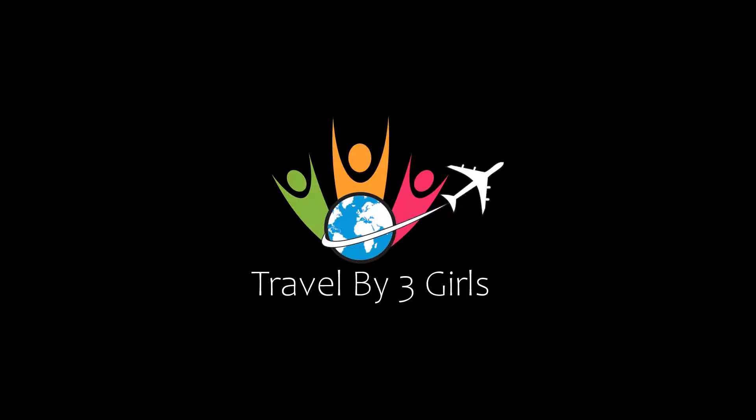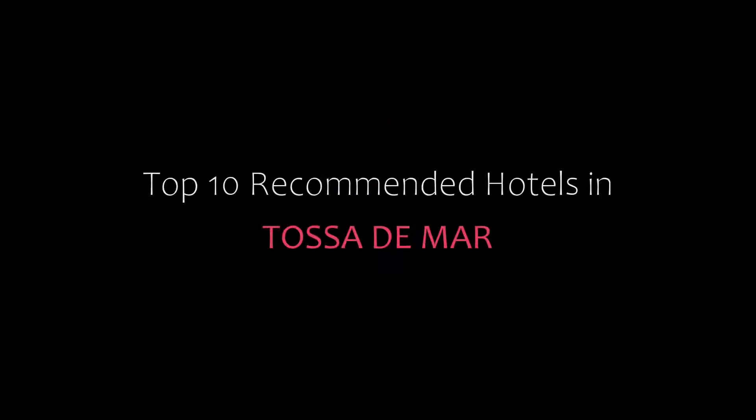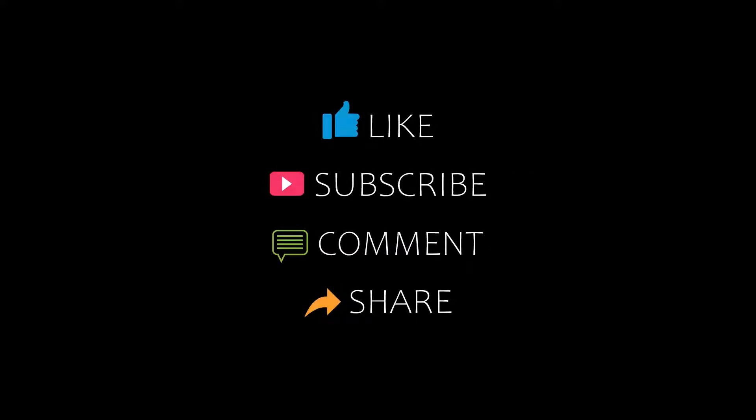Hello friends, welcome back to my channel. Now you are up in top of time to come and eat hotel with Tosa Demar. Please subscribe to my channel and don't forget to like, share and comment. Let's start the video.